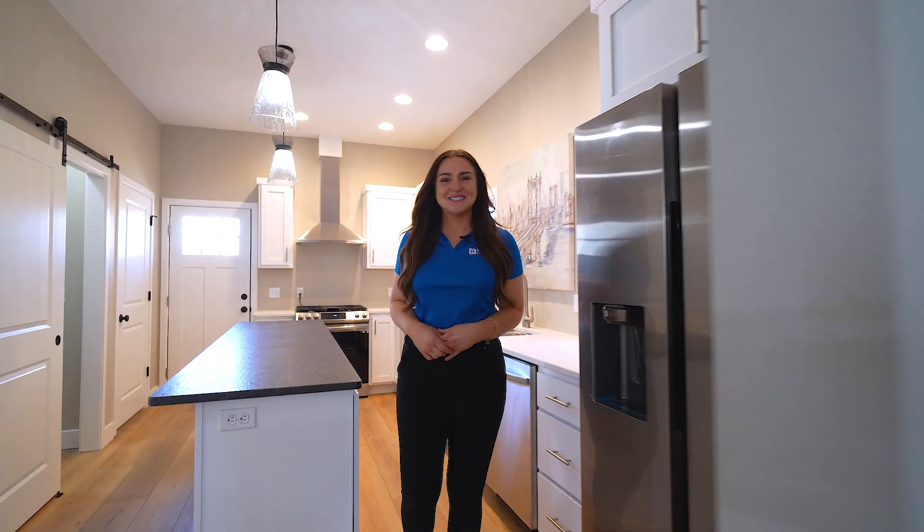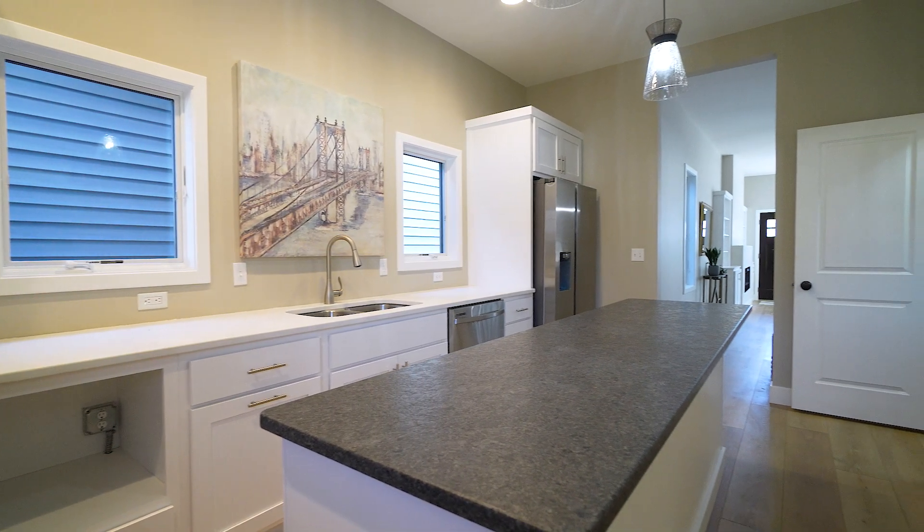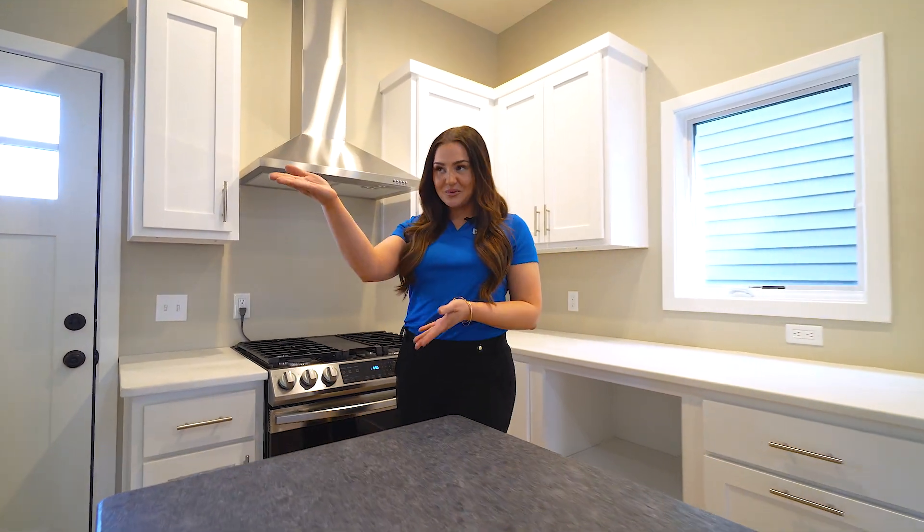Hi, I'm Jess. This beautiful kitchen has a nine-foot island, solid surface countertops. It has high-end brand new appliances and a walk-in pantry.